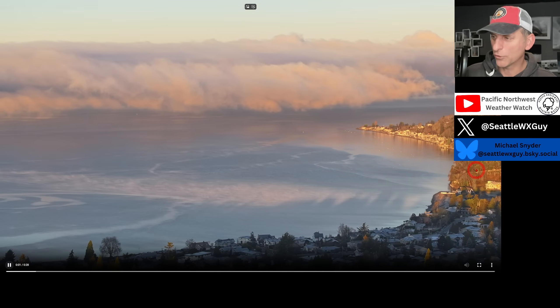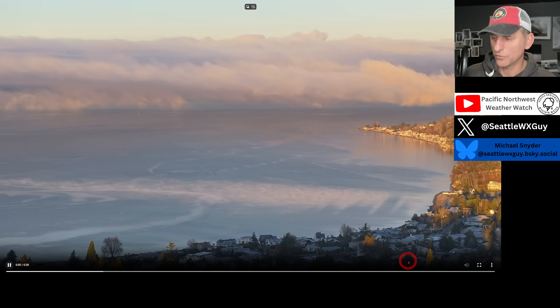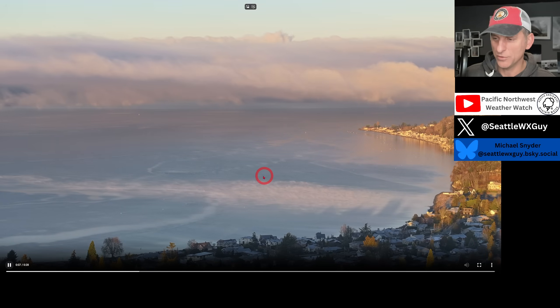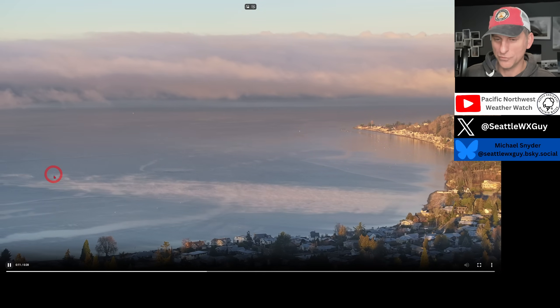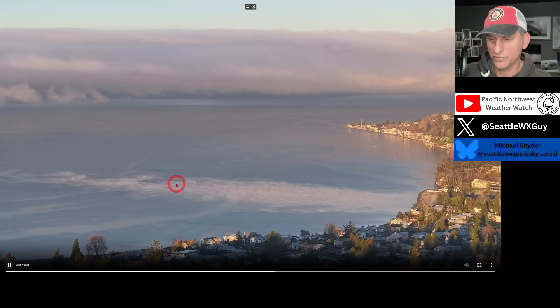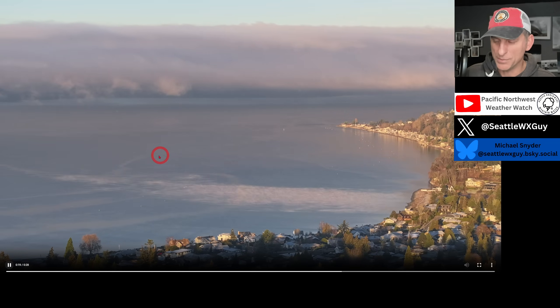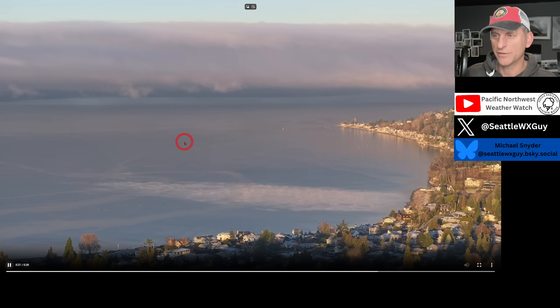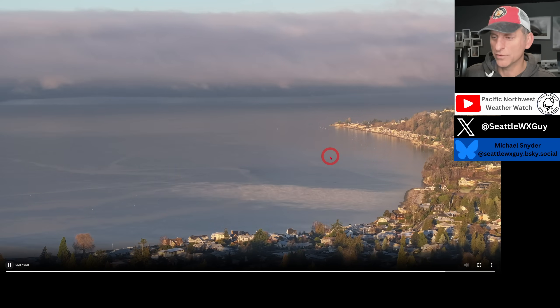This is cold air drainage between Three Tree Point and Burien — the high hill there versus Normandy Park — and that spills out over the Puget Sound. That very chilly air picks up some moisture, condenses, and moves out across the Puget Sound. This can actually produce steam devils sometimes as well. It doesn't look like it was quite deep enough to do so, but I do like capturing this on time-lapse. You can see the reversing wind directions just off the surface out over the Puget Sound.